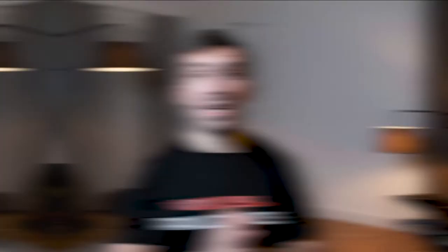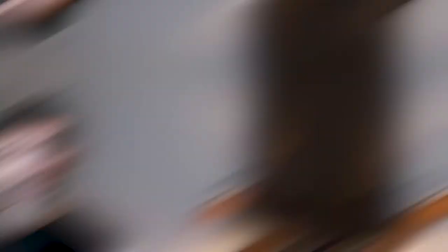Narrow gauge railway is any gauge below 1435 millimeters, and there are many different types. They are dominant in Africa and South America but also exist in other parts of the world. There are also some beautiful heritage railways in Serbia that use narrow gauge tracks. Narrow gauge railways are not used in new railway projects today because they are not very efficient.